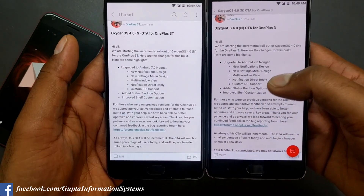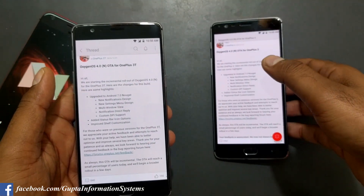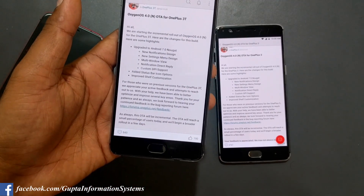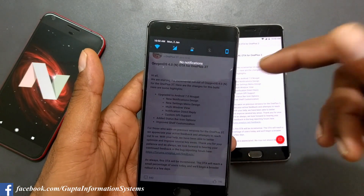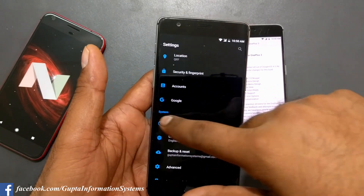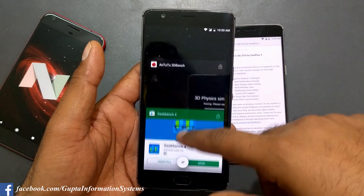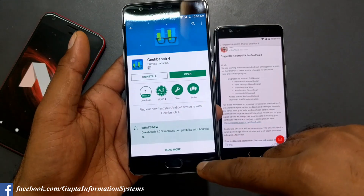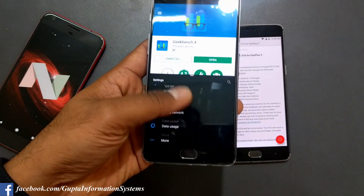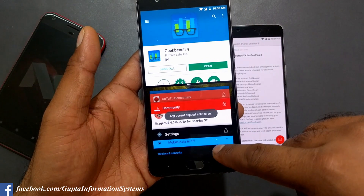Both devices show the same update — beta 10 and beta 1 are essentially the same build. There's a new notification design and new layout for comfort. You get the usual hamburger layout. This is an Android Nougat feature — you get multi-window support. Let's try that out — you can see multi-window is working using the hardware key. Many people have asked how to do this, and you just pull from there and it works.